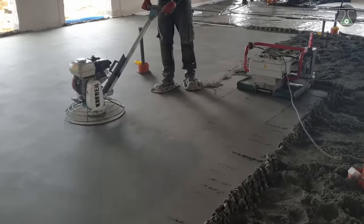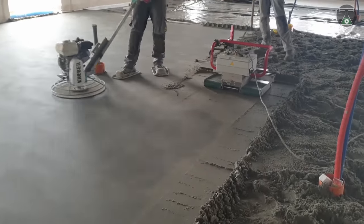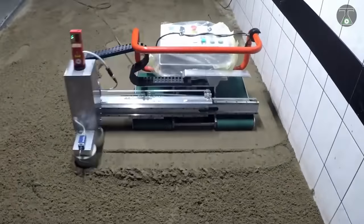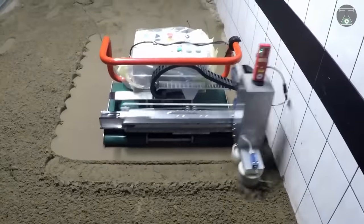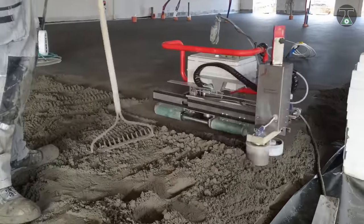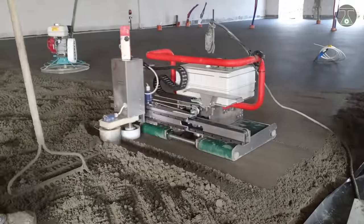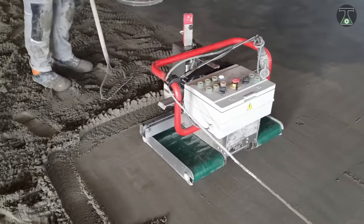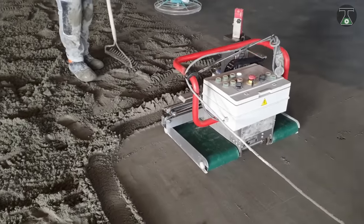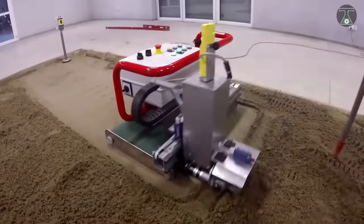It makes use of a specially designed head that compacts the floor to a depth of up to five centimeters, functioning in a backward and forward motion while simultaneously vibrating the cement. This process helps eliminate potential shrinkage cracks and optimizes the distribution of steel reinforcement materials. The Clopper Floor Master posts an error tolerance of only one millimeter for 20 meters of screening, making it a concrete worker's best friend.